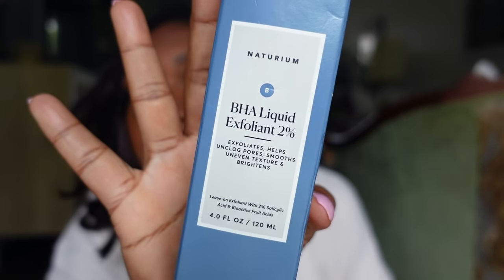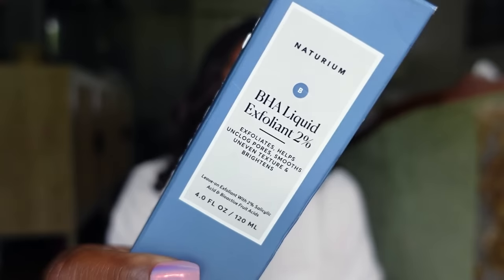I also picked up the Naturium BHA Liquid Exfoliant, 2% exfoliant. I've had Paula's Choice 2% exfoliant in the past — if you want a Paula's Choice equivalent from Target, this is the product. This had my pores so smooth the night after I used it — my nose, my cheeks. I was so impressed. It was the last one on the shelf, so y'all know something I didn't. Chef's kiss. This is a clean product, and I'll use it twice a week at nighttime. This is going to be a staple.